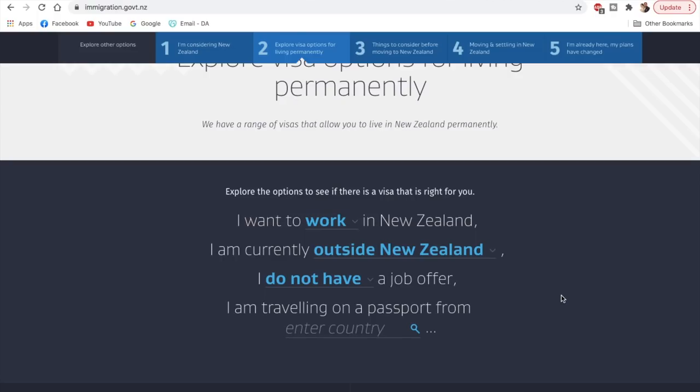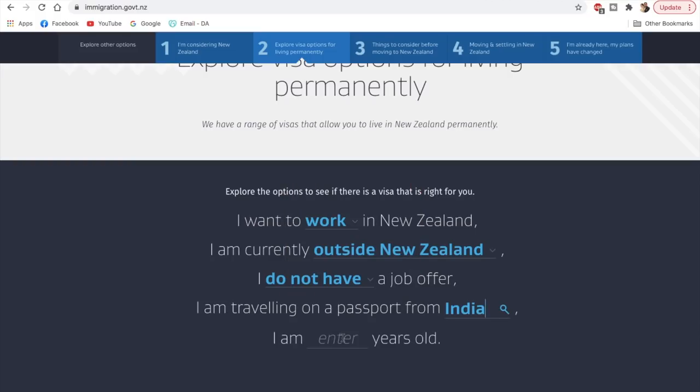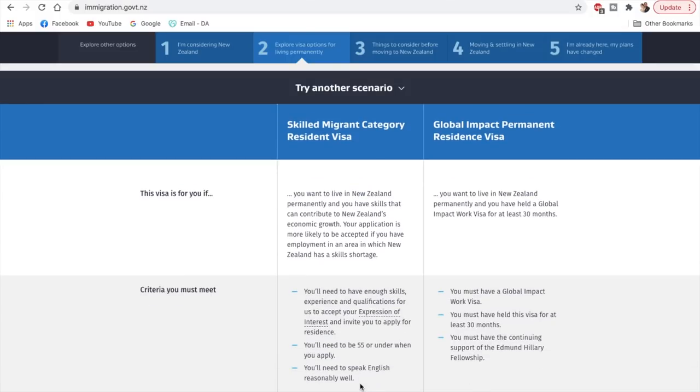Picking the most common options — selecting India and putting in age 30 — it is displaying me two options mainly. The first one is skilled migrant category resident visa, and the second one is the global impact permanent resident visa.